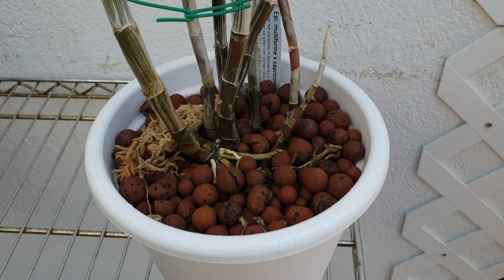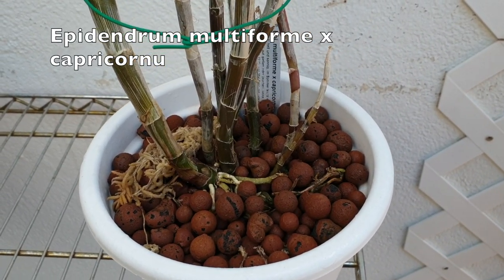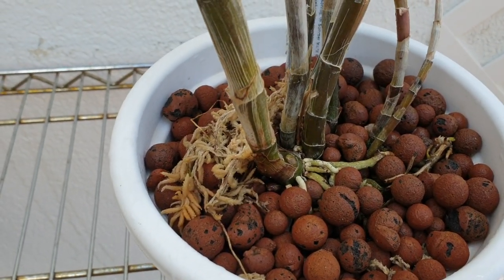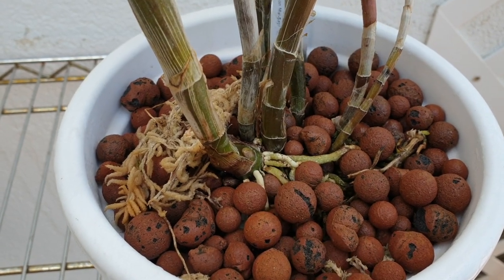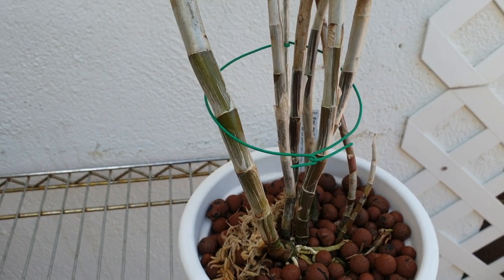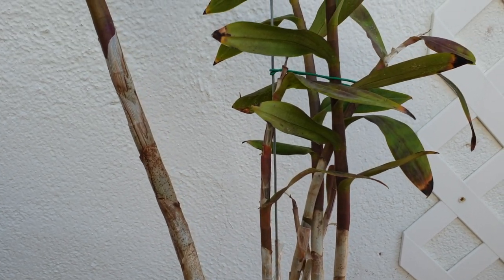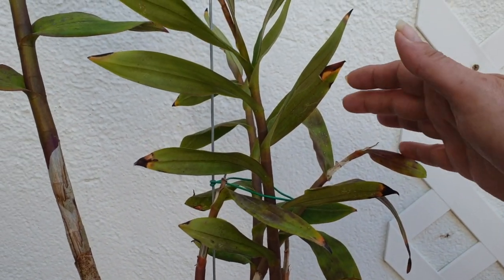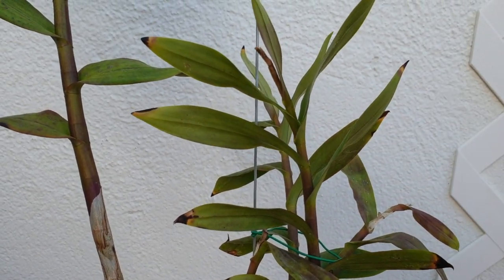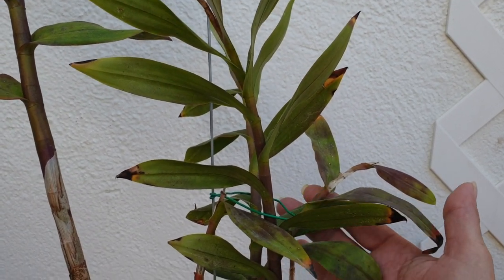What are we staring at here? It's my multiforme — my Epidendrum multiforme, crossed with Capricornu. It doesn't look like much is going on here. Maybe I have a little eye developing there. But let's take this up and we'll see the end of our growth from last year. Right here, these two bloomed last year and I thought they were quite a jump in size because this is the length that I got it.